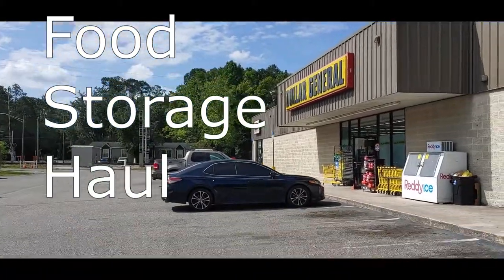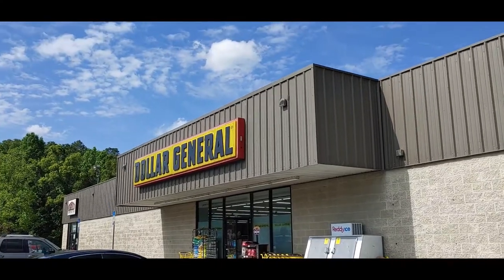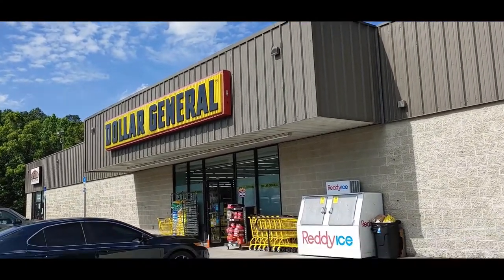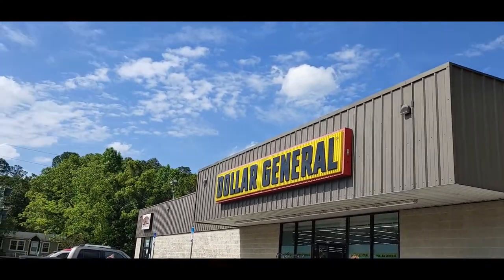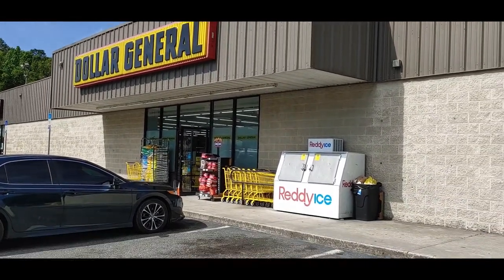Hello all, Shoestring here. We're about to go into our local Dollar General store and see what type of haul we can do to help our food storage today. Let's go in and see what we got.